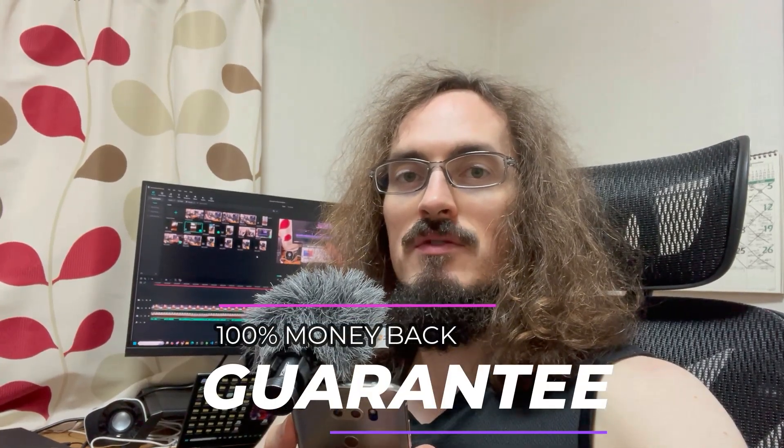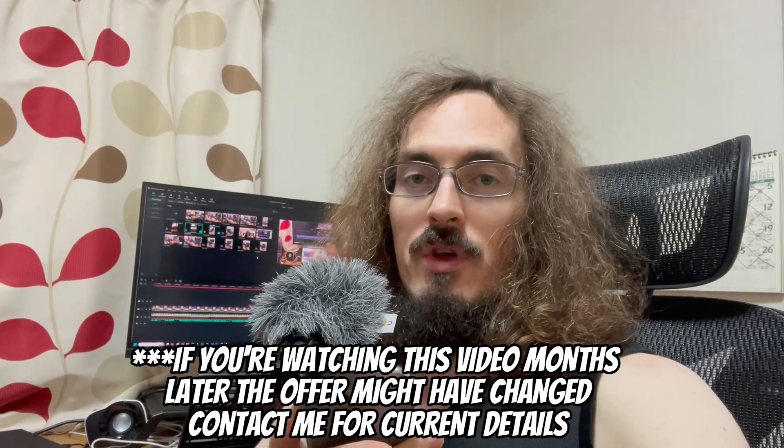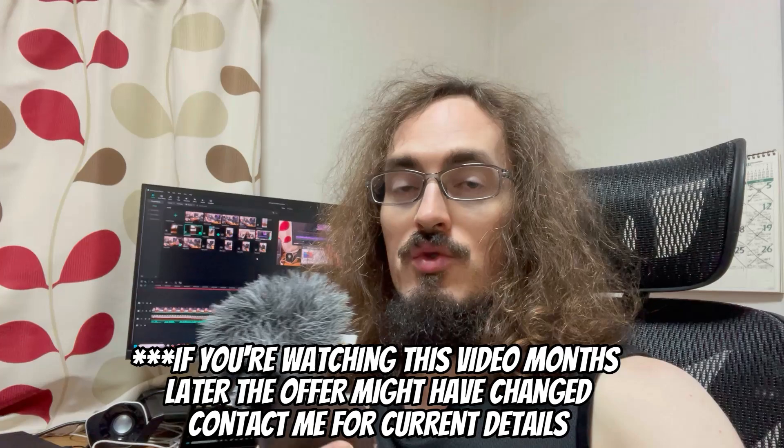The sponsor of today's video is myself — I just started a new program where I work with you one-on-one for three months and get your career launched as a freelance web developer, specifically in the e-commerce niche. There's a money-back guarantee: you will make at least 50% of the money you invested in the program back from freelance contracts — a combination of contracts I send you directly and contracts you find yourself with my guidance.